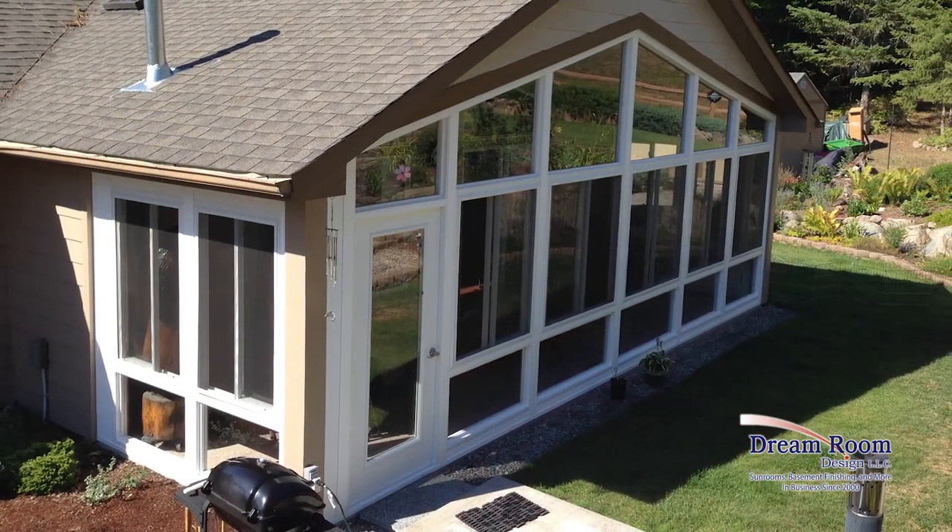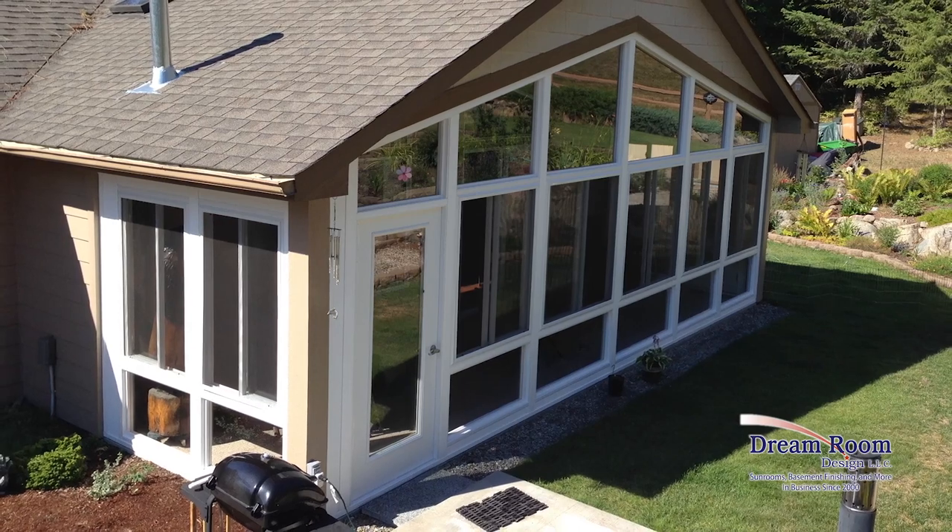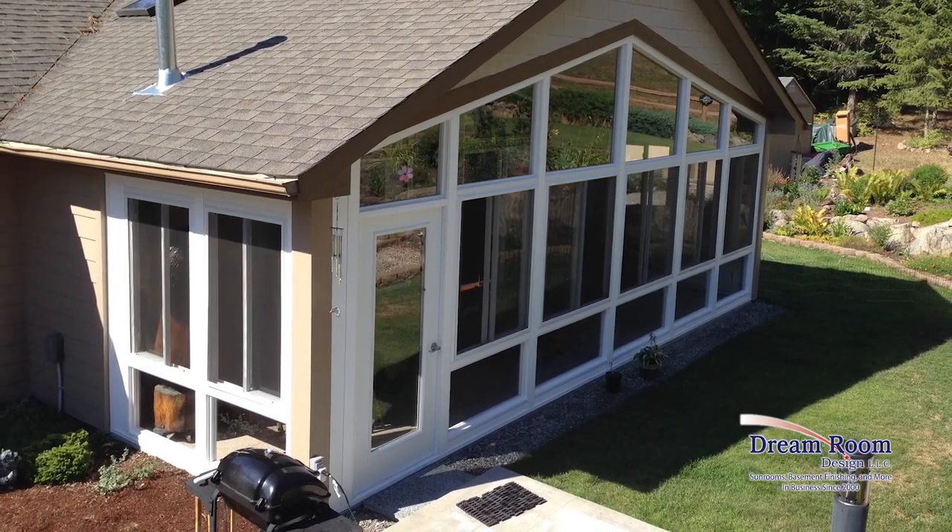We got that done and by the end of August we were sitting out on the porch in the shade with the breeze blowing through and no bugs whatsoever. If a person is undecided on who to go with, I would highly recommend Dream Room Design. They're a wonderful company and wonderful people.